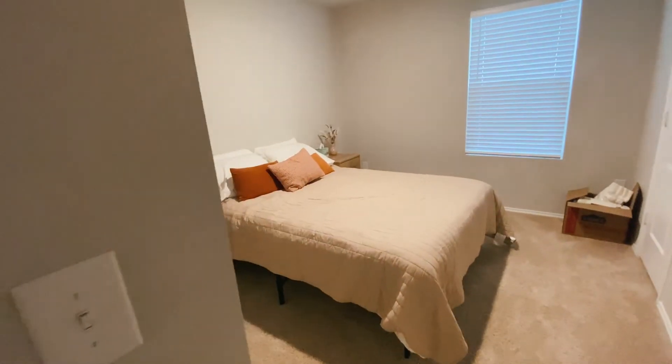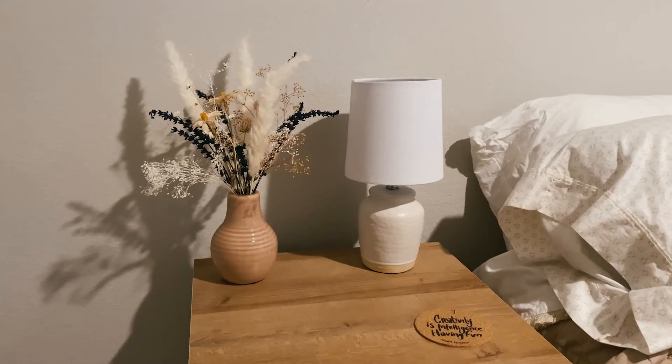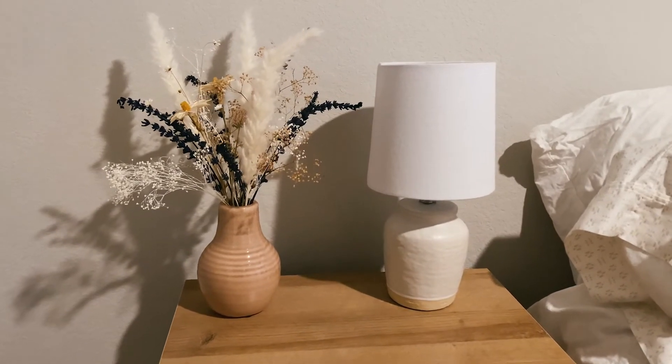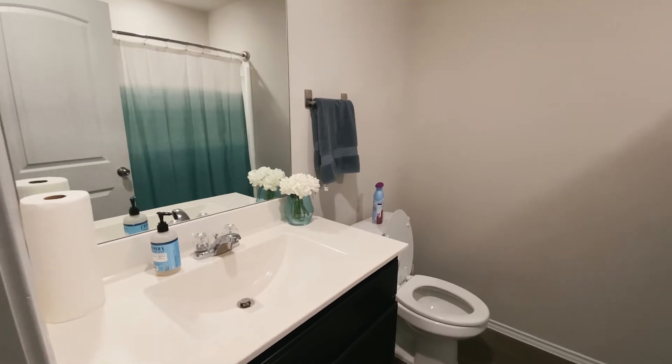Up next we have the guest bedroom and bathroom upstairs. We repurposed the dried florals from our wedding to be decor here — it's come along quite a ways. The bathroom overall looks pretty similar; maybe the curtain might be new.